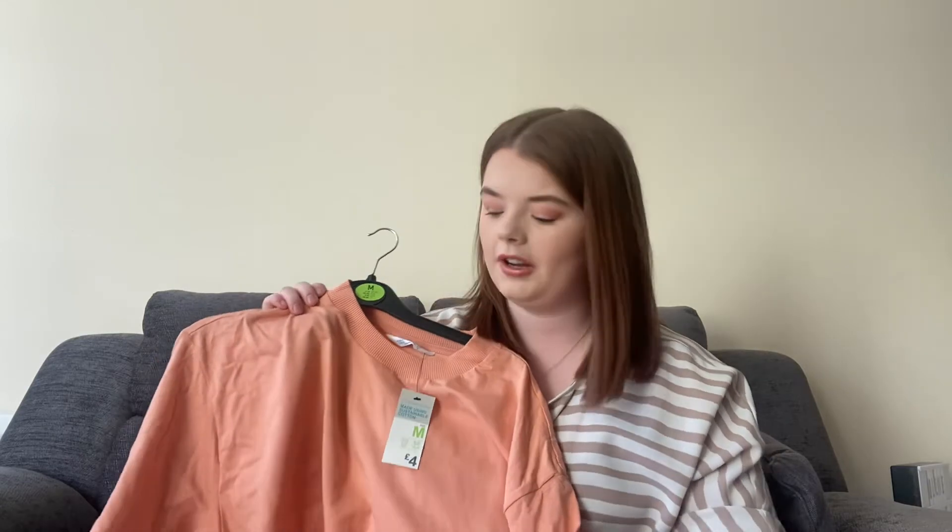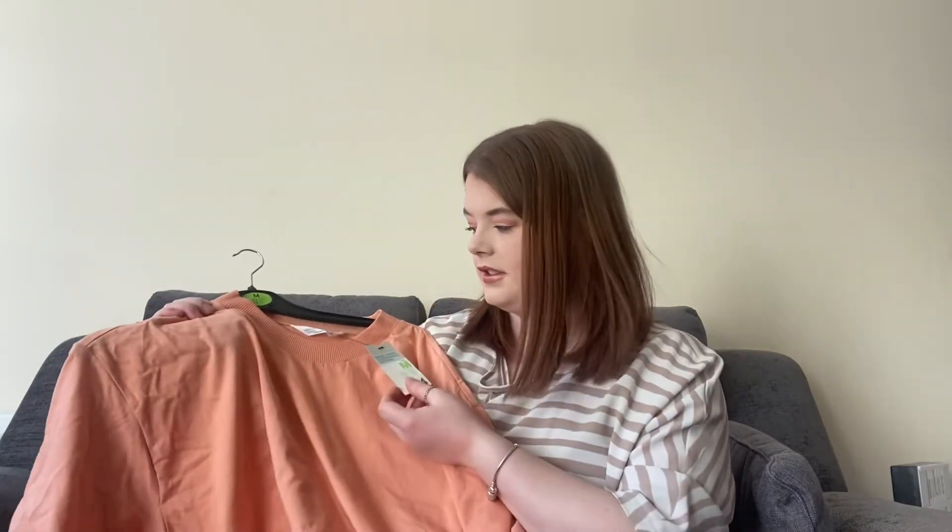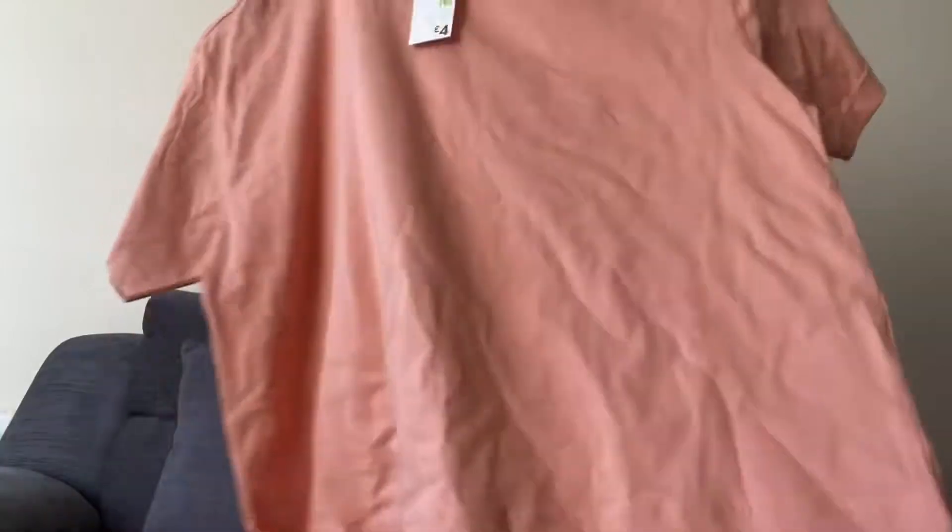Moving on, I got this t-shirt in a medium because it looks quite oversized. They didn't really have much in the way of clothes that I liked, but I found this and it was only £4, so I thought that was a bit of a steal.